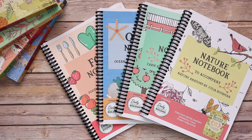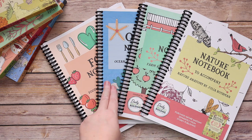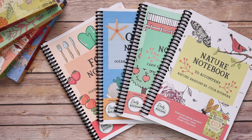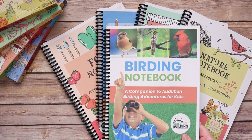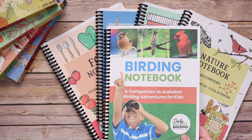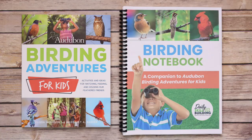Really awesome is that right now, if you buy the bundle of all of the Julia Rothman companion notebooks — the nature, the farm, the ocean, and the food — you get a fifth bonus free notebook, and that is the birding notebook, which is a companion to the Audubon Birding Adventures for Kids.